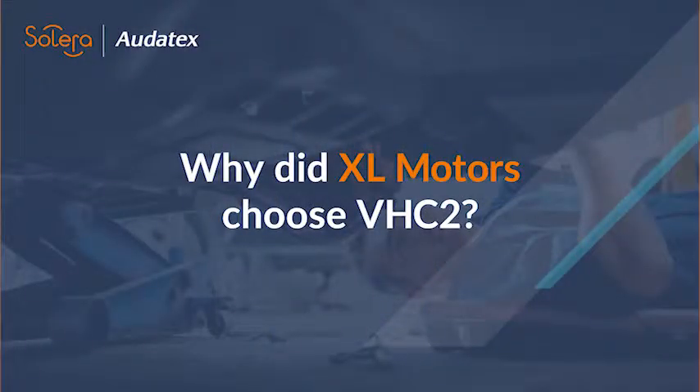Hi, I'm Matt from Exile Motors in Coventry. I'm the lead damage assessor and we've been using VHC2 for about six months. Here at Exile Motors we're keen to keep up with the latest technology — that's the reason we invested in VHC2.